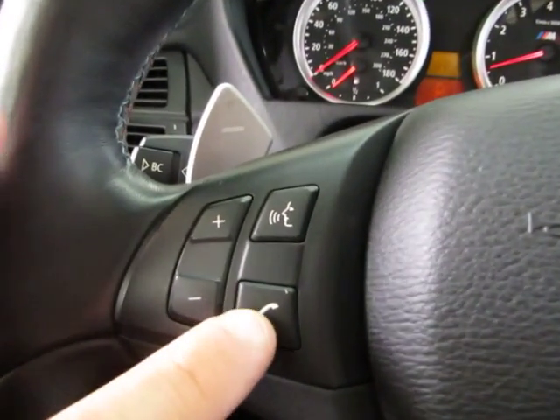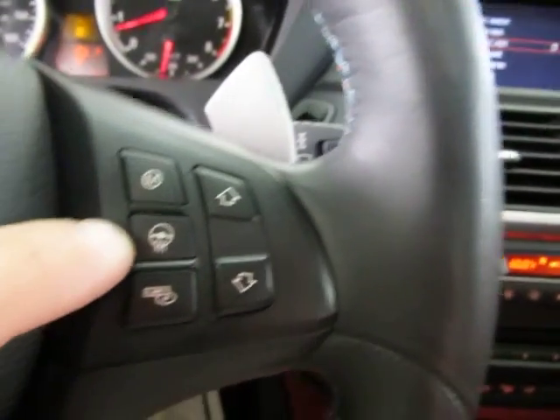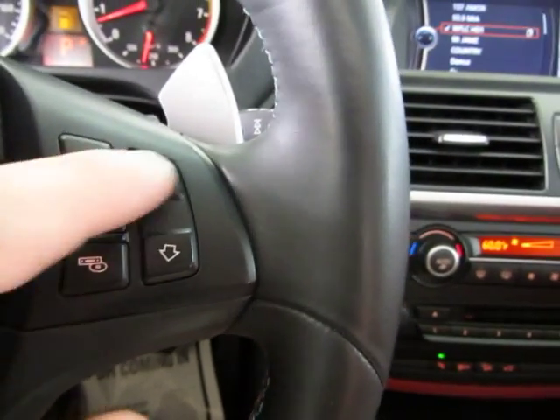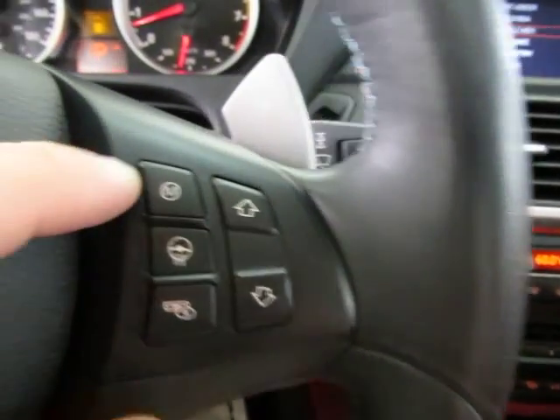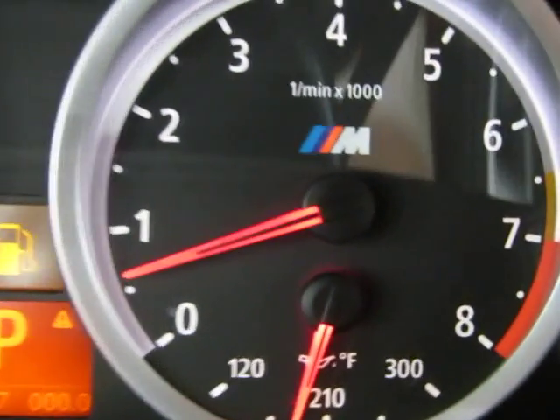This is for your Bluetooth and this is for your voice commands. Over here, you got a heated steering wheel, and you can control your CD changer, preset stations, and memories over here. Again, it's the M edition — it says M everywhere. Of course, the big deal is it's got the 4.4 V8. This is a true M edition.